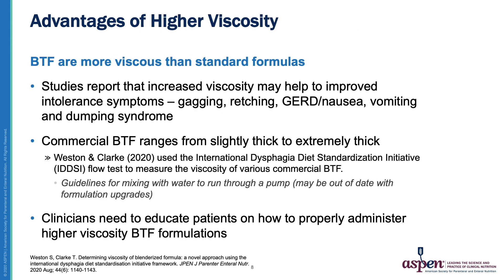As mentioned previously, the higher viscosity of blended feeds is also a big benefit over commercial enteral formulas. Studies have shown that this helps with improved gagging, retching, reflux symptoms, nausea, vomiting, and dumping syndrome.